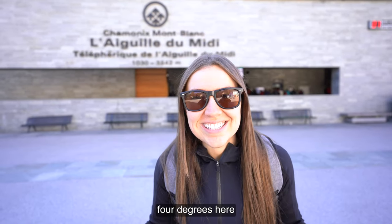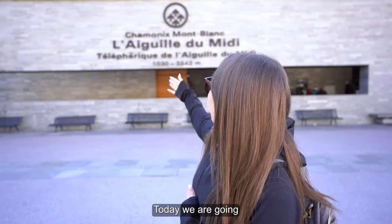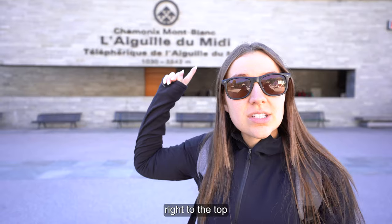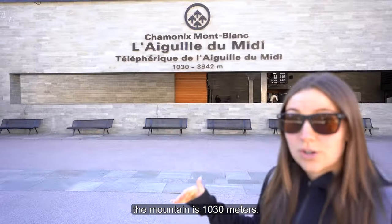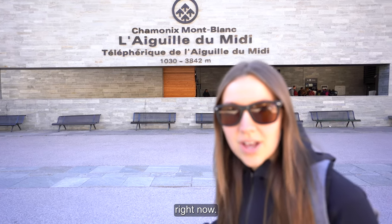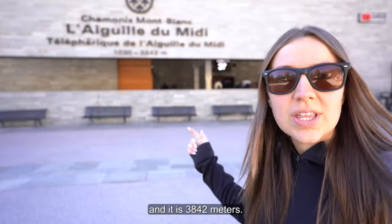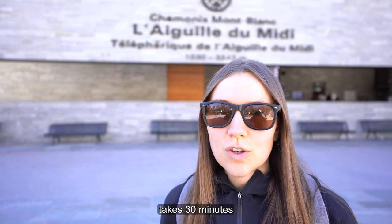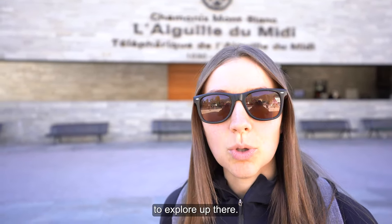It is currently four degrees here in Chamonix village. Today we are going to Aiguille du Midi, which means we're going right to the top of that mountain. The base height of the mountain is 1,030 meters — that's where we are right now — and then we're going to go to the very top at 3,842 meters. This gondola takes 30 minutes to get up there and 30 minutes to come back down, plus the time to explore up there.